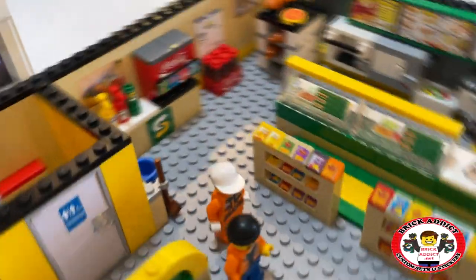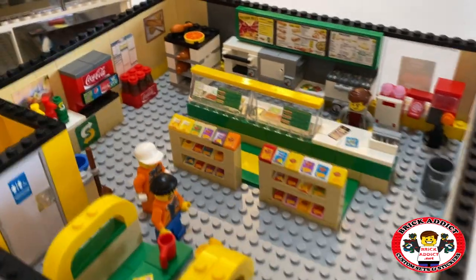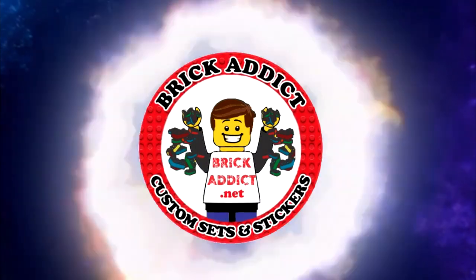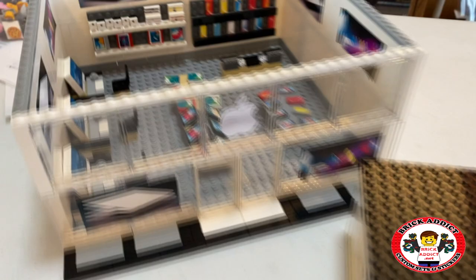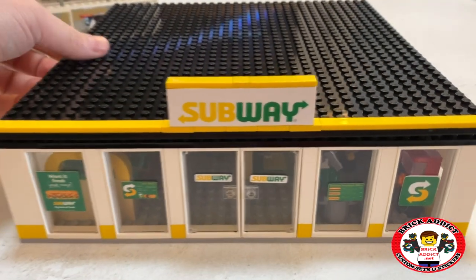Brick Enix LEGO lovers, ladies and gentlemen and friends from all over the world. Today, we're going to check out the Subway Store. We're back with another one-of-a-kind LEGO Subway Store.